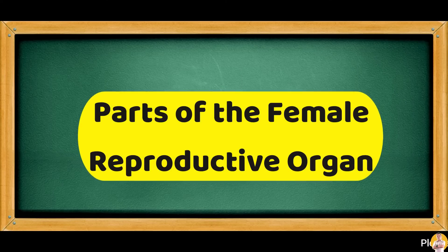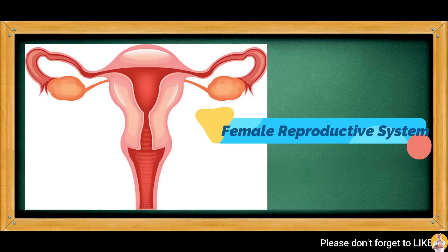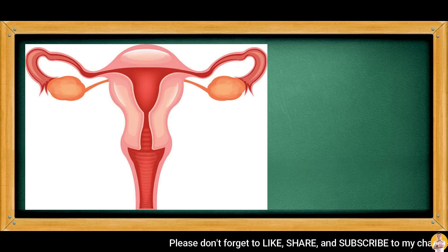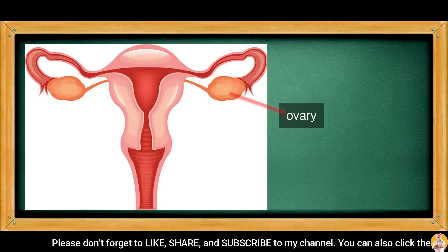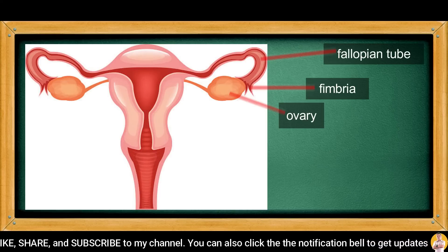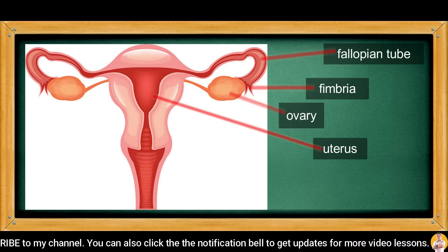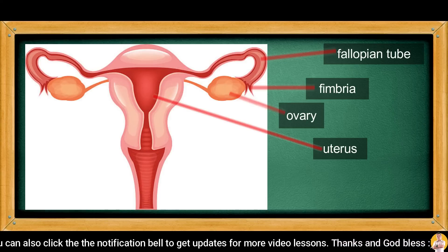We come now to the parts of the female reproductive organ. The female reproductive organ is primarily responsible for the production, maintenance, implantation, and elimination of egg cells. The ovary is where the egg cells get matured and are released. The fimbria sweeps the matured eggs to the fallopian tube or oviduct. The egg then goes to the uterus, where eggs may be either fertilized in the presence of sperm cells or eliminated by means of menstruation.